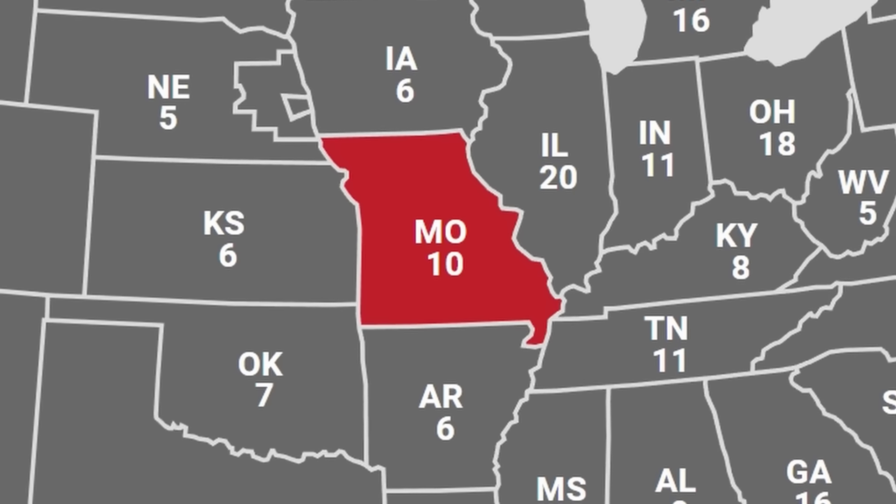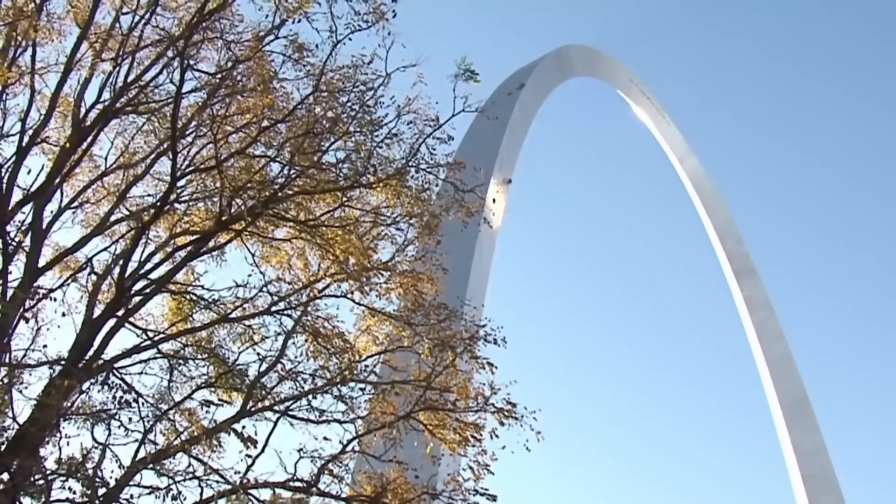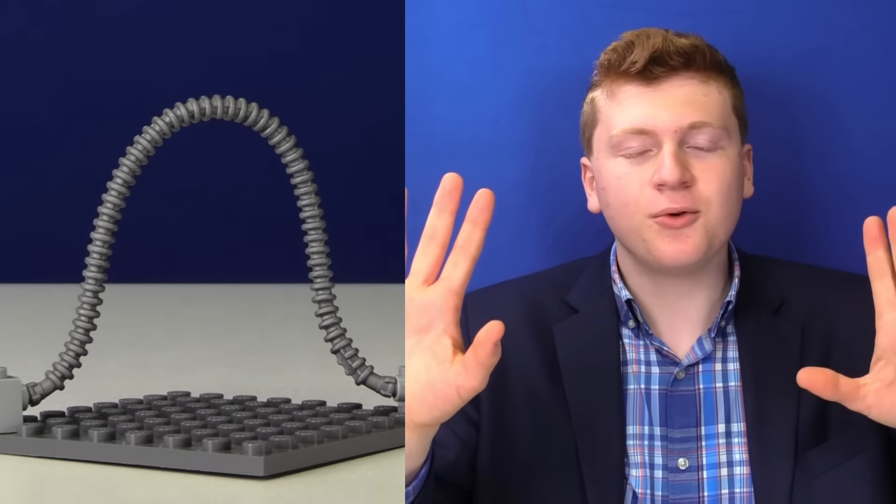After that, I have my best build yet — Missouri. They have this beautiful arch in Missouri, so I wanted to recreate that in LEGO. I'm so talented. Best build ever.